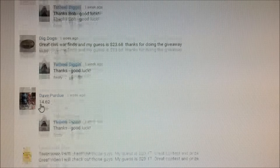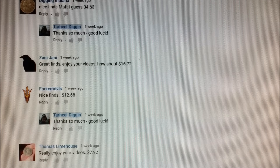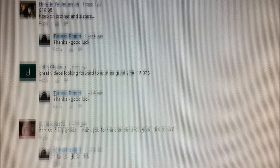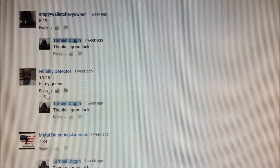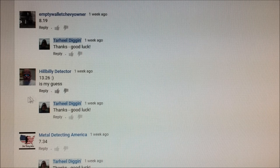Now let's find out who the grand prize winner is. I've checked this list twice and I'm feeling a little bit like Santa Claus right now. Scrolling down to the grand prize winner of the two real coin — it's Hillbilly Detector with a guess of $13.26, only one penny away from the actual value. Congratulations, Hillbilly Detector, you are the winner of the two real coin. Send me a message with your address and I'll get that coin off to you as soon as I possibly can.